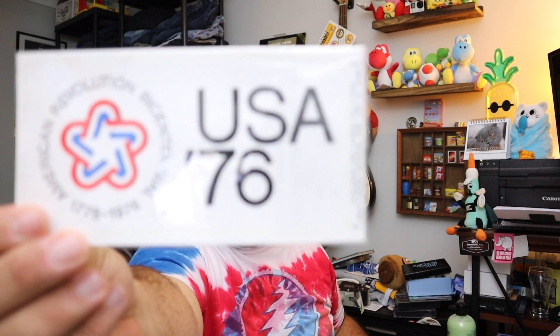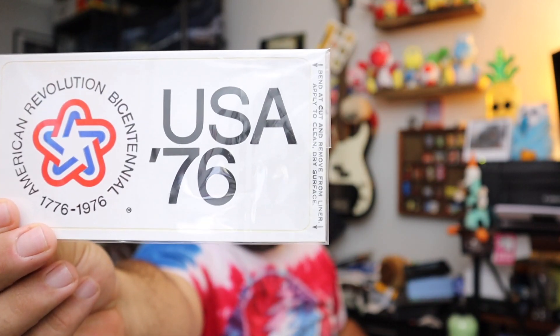Sold some Spirit of 76 stickers — perfect day for that. Right here. $4 for the stickers plus shipping.